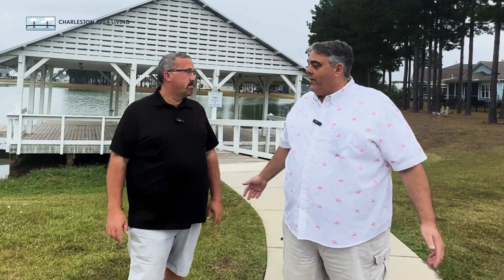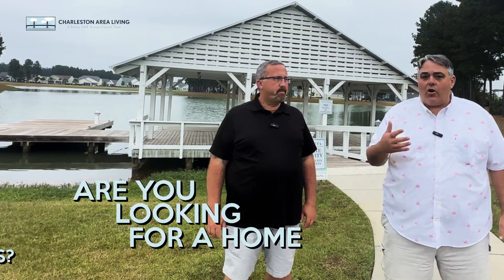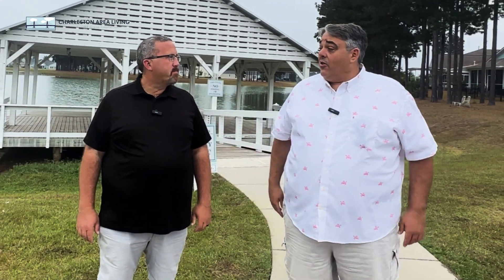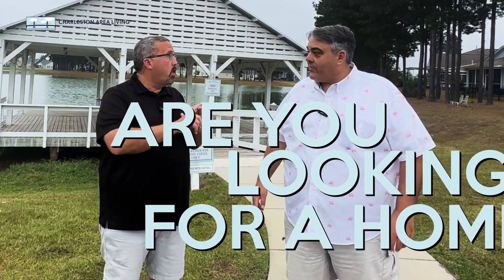So normally we start all of our videos with 'Hey, are you looking for a home that's close to Nexton? Are you looking for a home that has six bedrooms?' So today we're gonna start with: are you looking for a home? That's all we know. But they do have a lot of pre-owned in here.